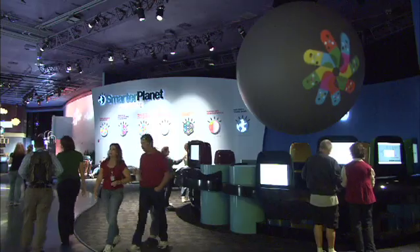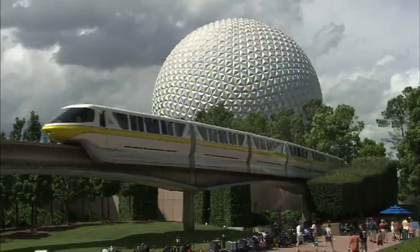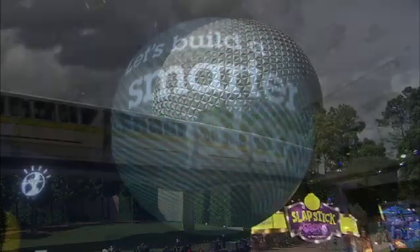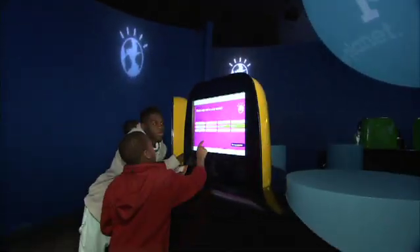IBM has opened a new experiential exhibit at Innoventions at EPCOT at the Walt Disney World Resort in Lake Buena Vista, Florida. The exhibit invites guests to discover the possibilities of building a smarter planet.